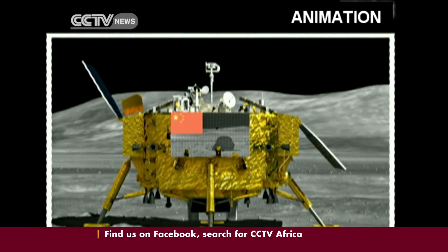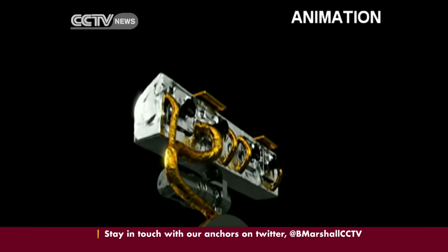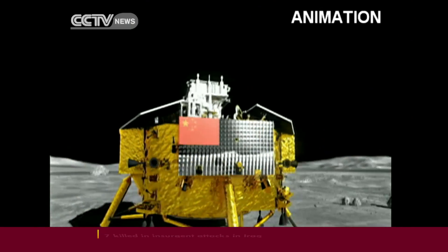Yutu will take two pictures of the front side of Chang'e 3. This is the side where the flag of China is painted. One of the pictures will be taken from 10 meters away, while the other will be clicked from a distance of 18 meters.